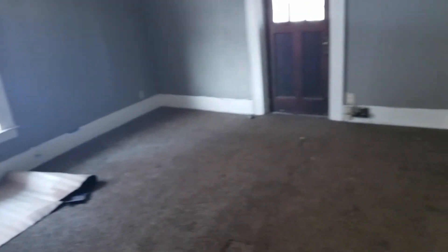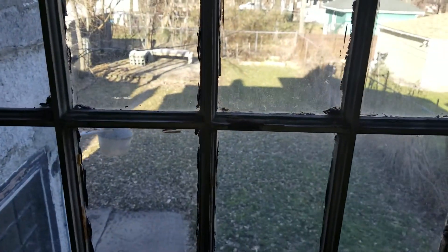Bedroom four: clean the carpets, paint the walls, paint the trim, two blinds, paint inside the closet, clean the carpets. Blind summary: bedroom one — three blinds; bedroom two — three blinds; bedroom three — one blind; bedroom four — two blinds. Refinish the floor on the stairway. Backyard is in decent shape, pretty clean out there.